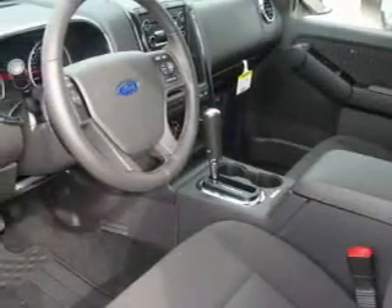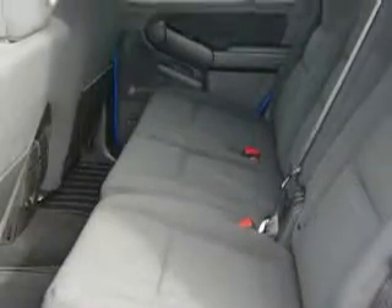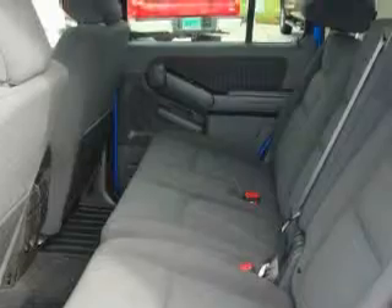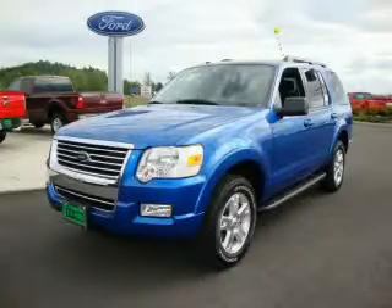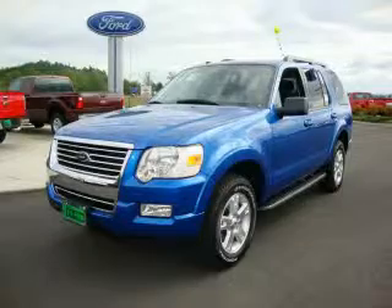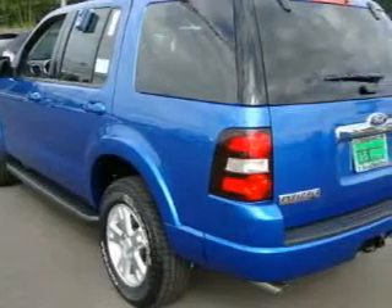Its top features include adjustable driver pedals, a sunroof, a leather-wrapped steering wheel, cruise control, and steering wheel mounted controls. It also has a portable music device-ready stereo system so you can take your music with you, a CD player, an anti-lock braking system, and this vehicle's stylish design always looks great.